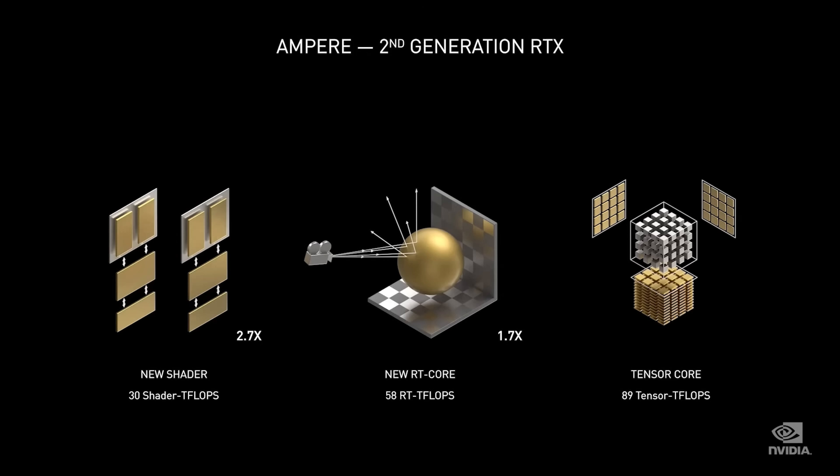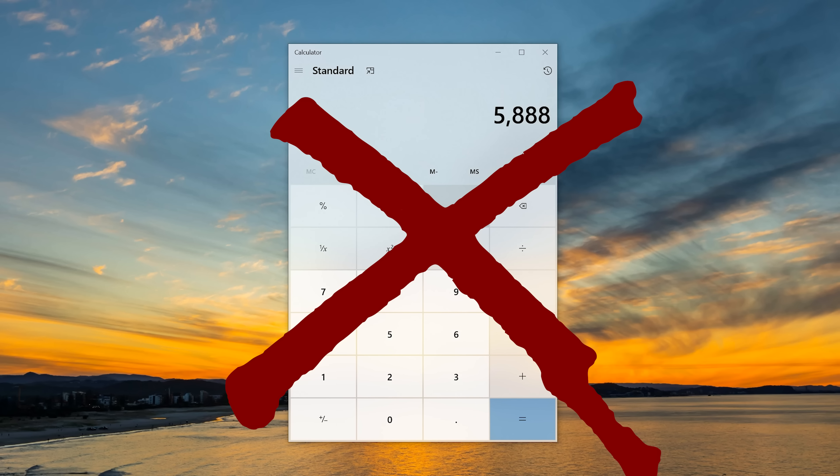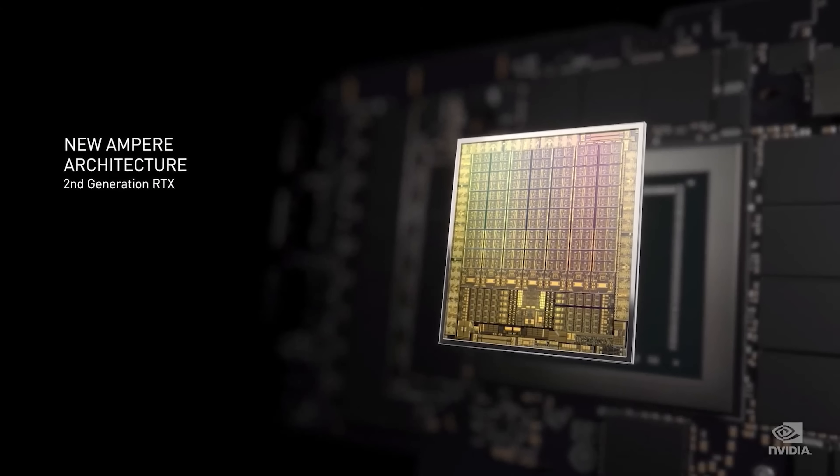So if you got out your calculator and said, wow, the 3070 has 5,888 CUDA cores and the 2080 only has 4,352, and therefore it's going to be 35% faster — you would actually be making a wrong guess, at least in my opinion. What we can do instead is look at the FPS that's already out there on the 3080 versus 2080 comparison from Digital Foundries.